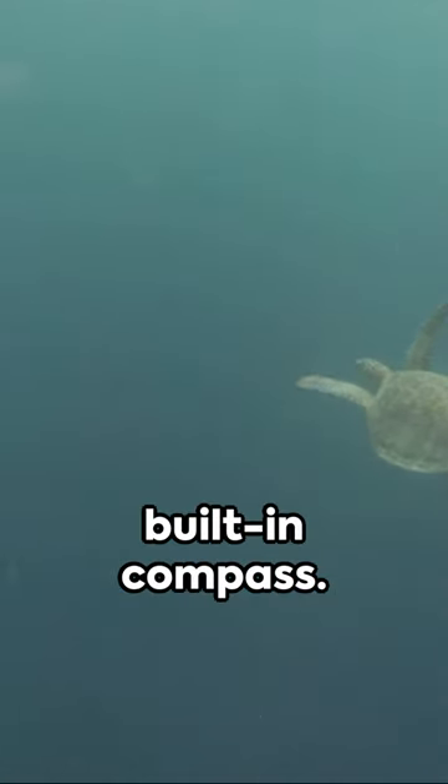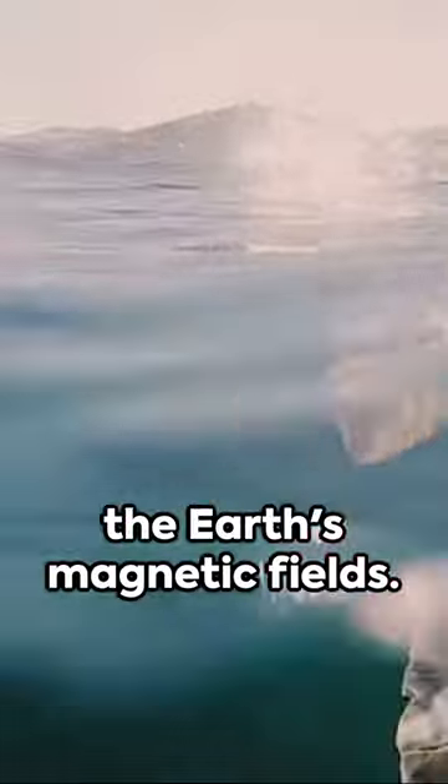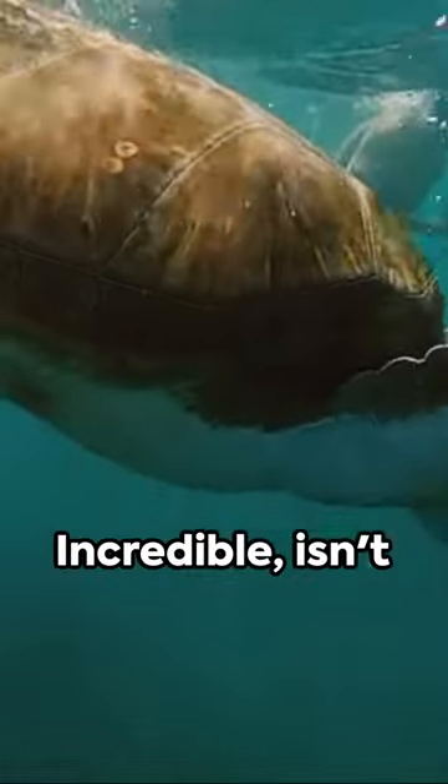Did you know sea turtles have a built-in compass? They navigate using the earth's magnetic fields. Incredible, isn't it?